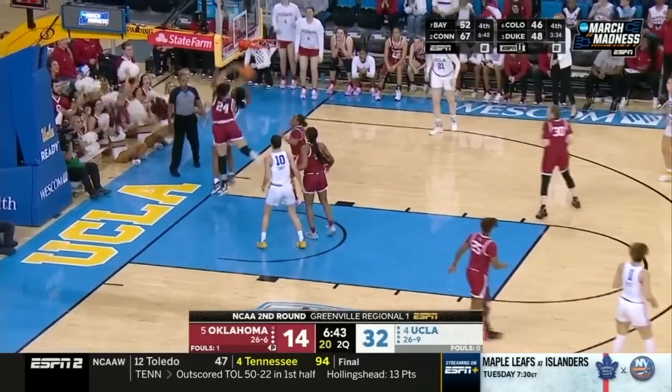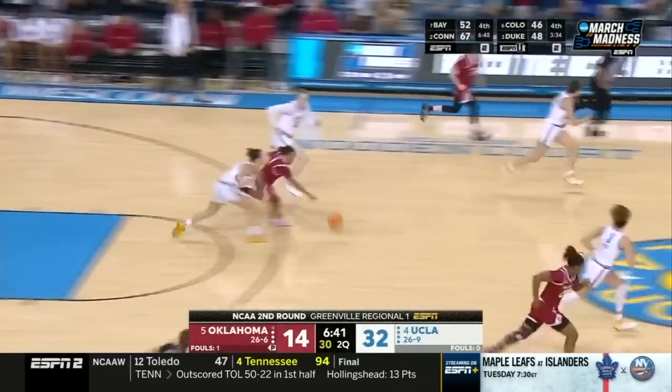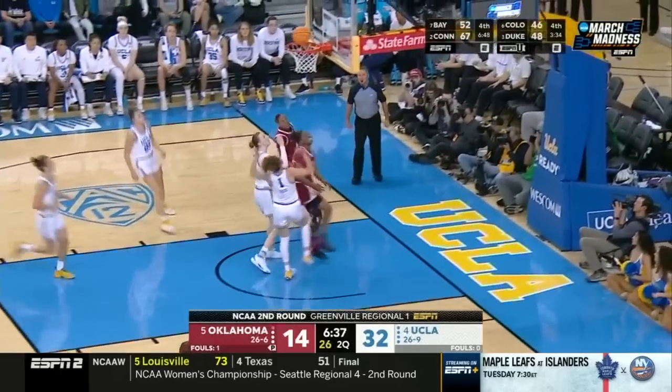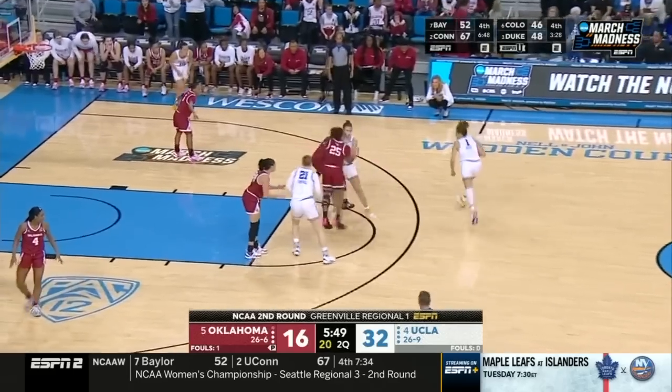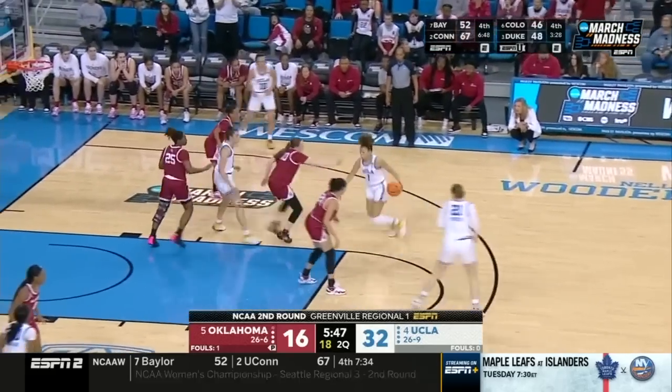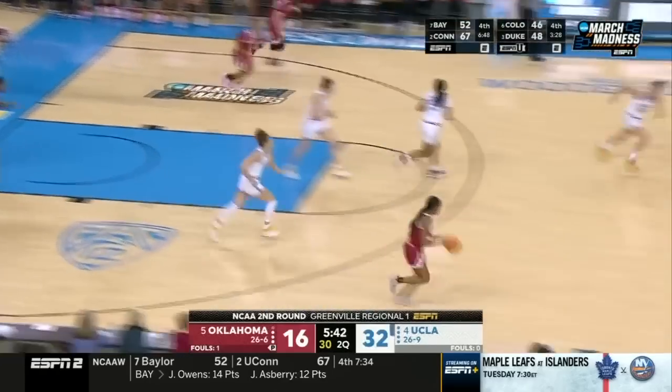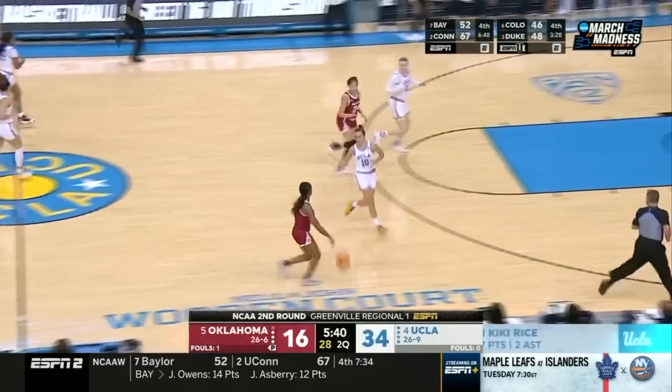Conti blocked inside — great hustle play. Oklahoma wants to take advantage. Todd on the run. Williams isn't going to miss this time; she last didn't record at least one triple, looking for her first tonight. Rice — powerful. Rice is so impressive because she plays so under control.